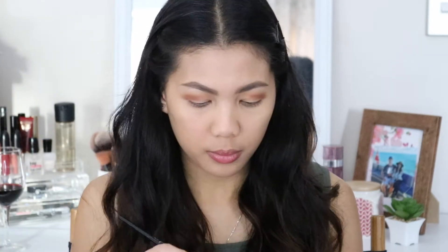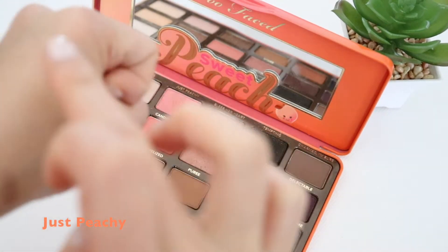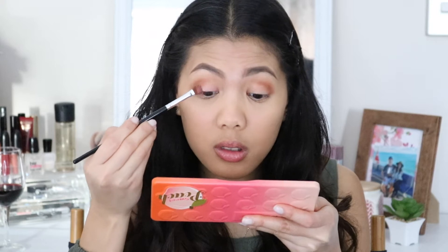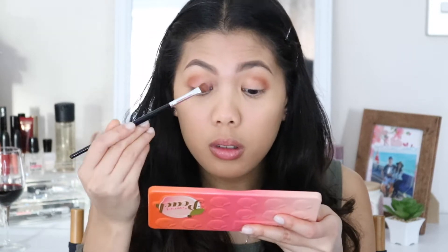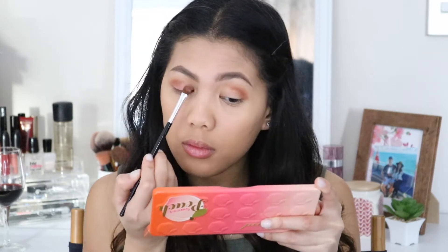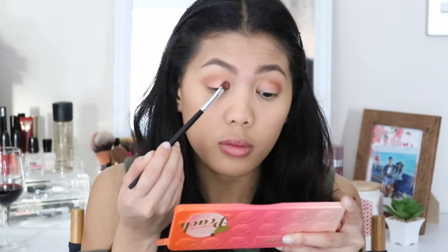Next is this beautiful peach shimmer shade called Just Peachy. I am applying it onto my lid, and I noticed it needs a little bit of help, so I am spraying it with my MAC Fix+ charge water mist. Then I'm putting it on my lid using a brush and a little bit using my finger.